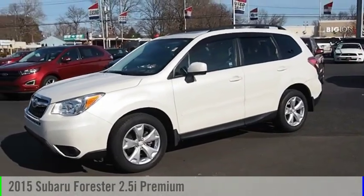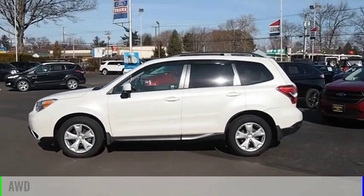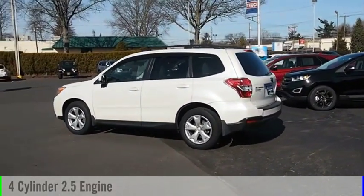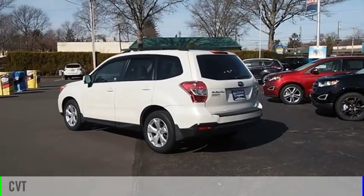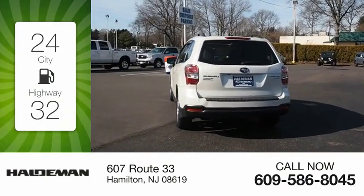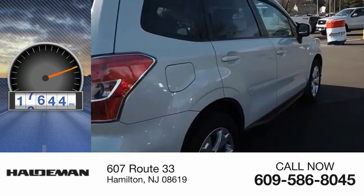Make a great choice today with the 2015 Forester. This vehicle is powered by an all-wheel drive, four-cylinder, 2.5-liter engine and comes with a continuously variable transmission. Great fuel efficiency saves you money by requiring fewer trips to the gas station. This vehicle has less than 20,000 miles.